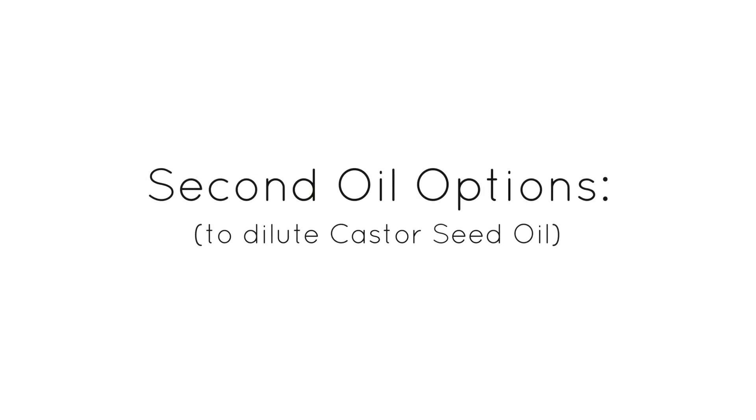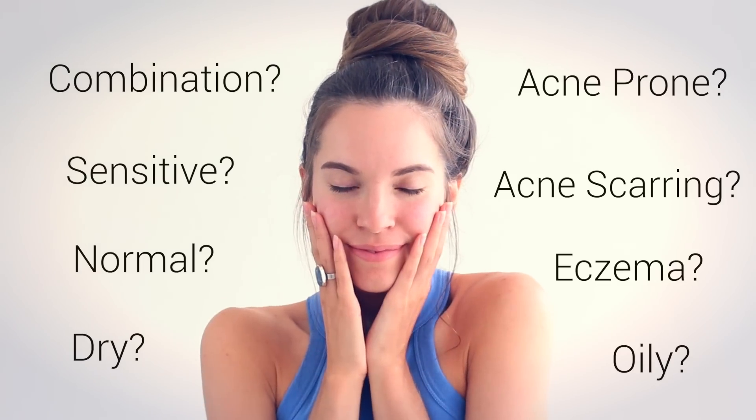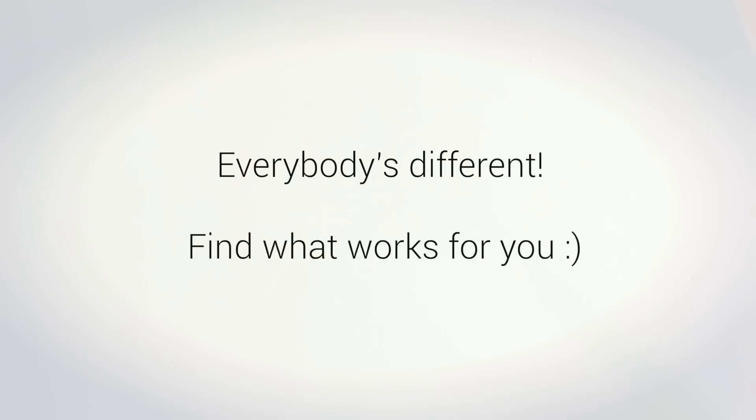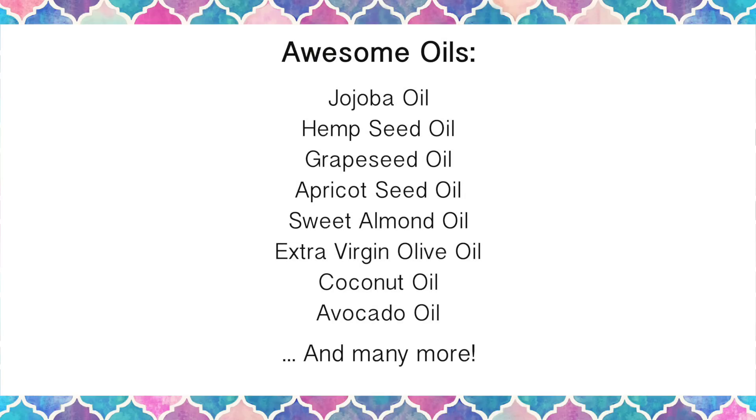For your second oil, it's going to really depend on what kind of skin type you have, so you may need to play around with different oils and experiment. Some of my favorites are jojoba oil and hemp seed oil. A lot of people will use grapeseed oil, apricot seed oil, sweet almond oil, or coconut oil — although some people say they break out from coconut oil while others say it works wonders. Avocado oil is really good if you have super dry skin.